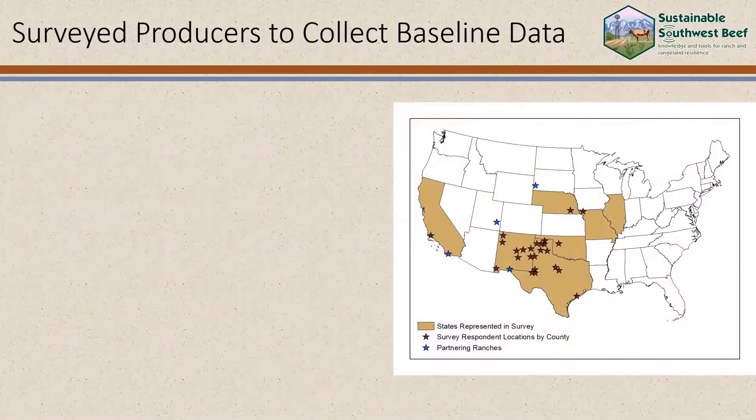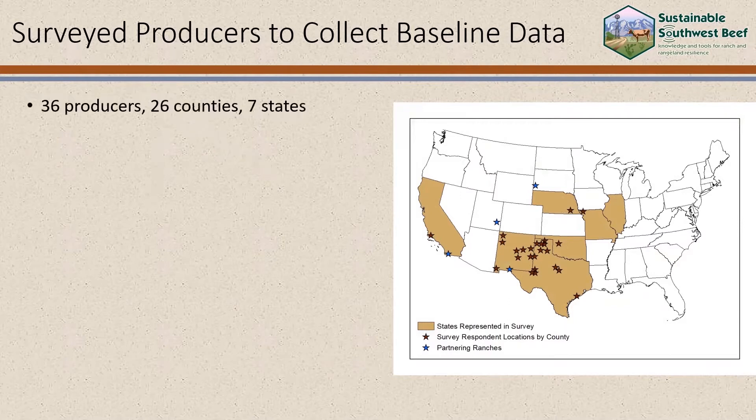To make sure that our research and data products are crafted in a way that's relevant to producers, we decided to collect some baseline data about the basic characteristics of beef cattle operations in the west. We surveyed 36 producers from 26 counties and seven states, and we found that the average rancher had been raising cattle for about 38 years, with experience ranging from 1 to 65 years.